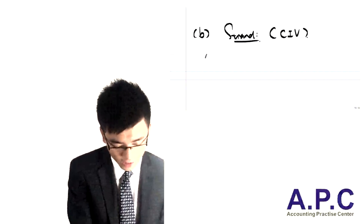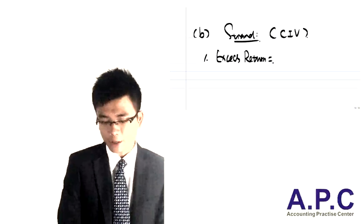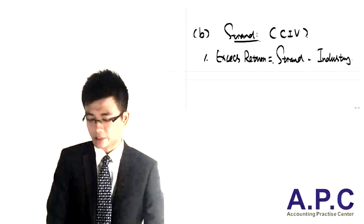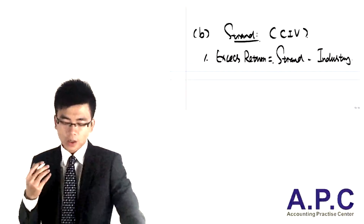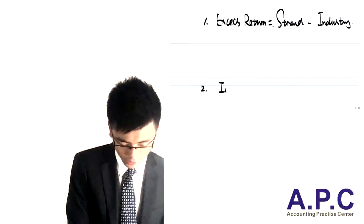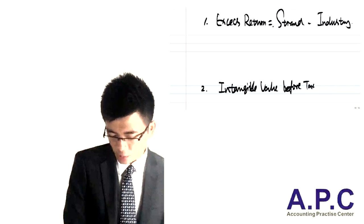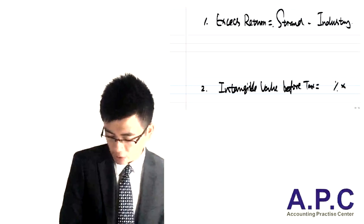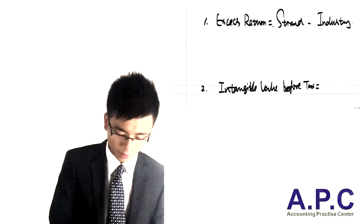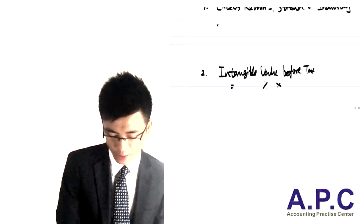We calculate the excess return of Sjand compared to the industry. After that, we calculate the intangible asset value before tax — which means taking that percentage and multiplying by the capital employed. The capital employed would be the value of the capital employed. We then take into account the after-tax effect, and finally divide by the discount factor to calculate the perpetuity value.